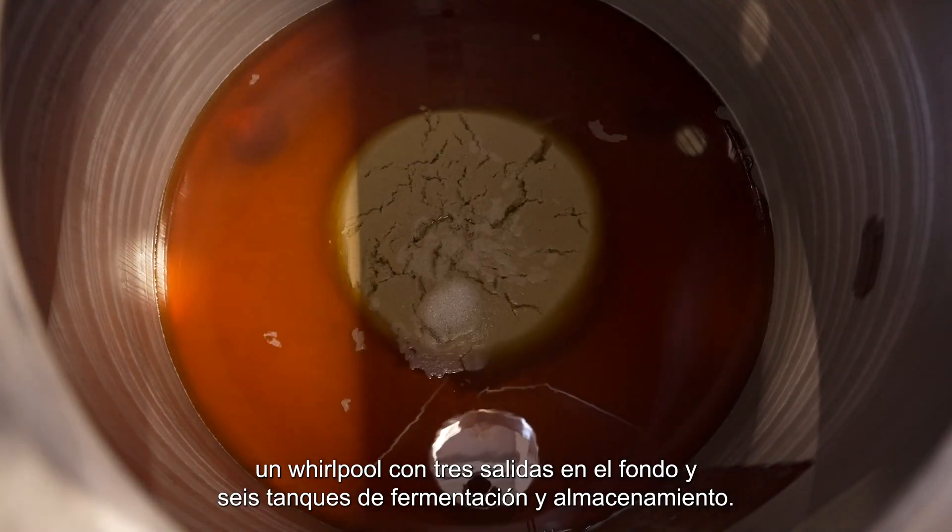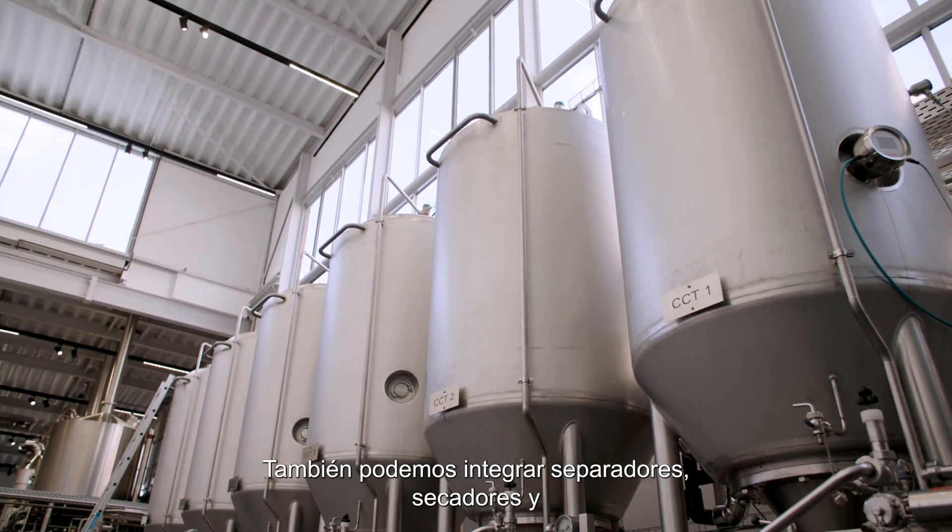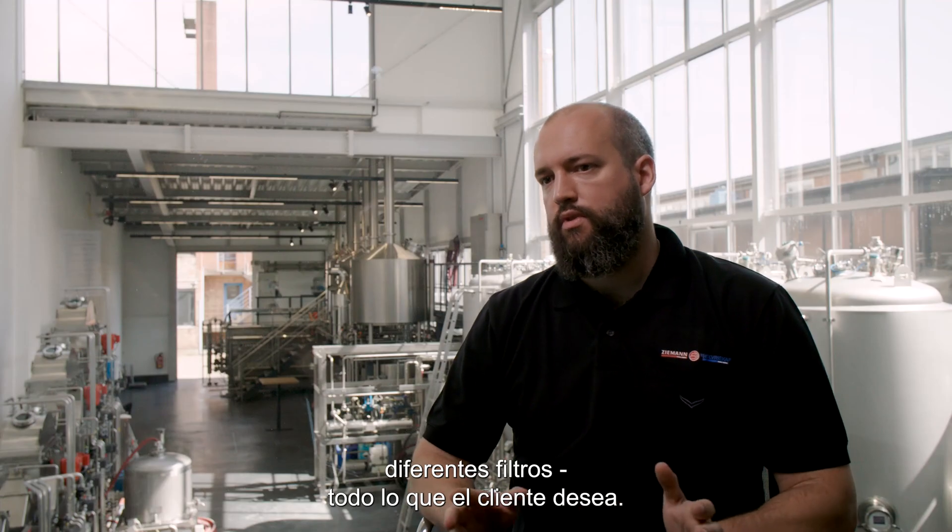Our whirlpool has three outlets on the bottom. We have six fermentation storage tanks and we also can integrate separators, dryers, different filters — everything that the customer wants.